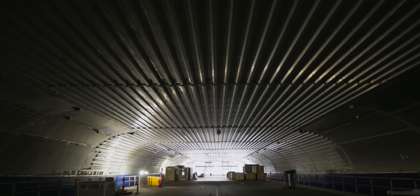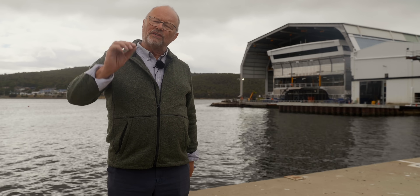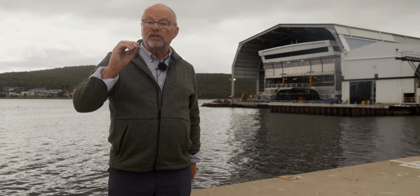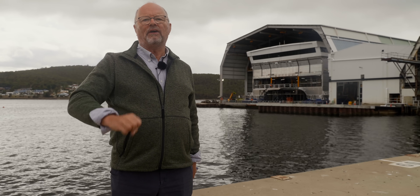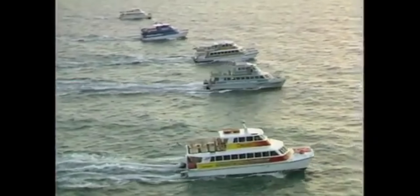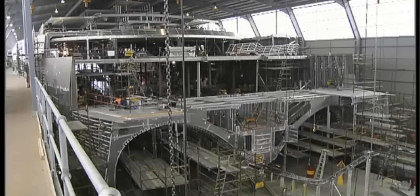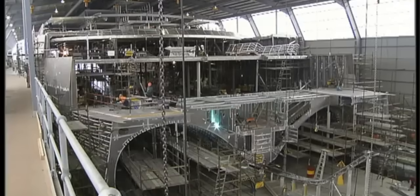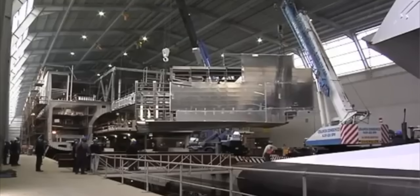But going 100% electric isn't just about swapping out the dirty old diesel engines. You've got to refine everything to make the ship as light and as efficient as possible to squeeze the maximum amount out of the batteries. Luckily, Incat are pros — in fact, they were the first company to build purely aluminium catamarans back in the 1990s, and these are catamarans capable of carrying passengers and vehicles. So we're talking big, chunky things.